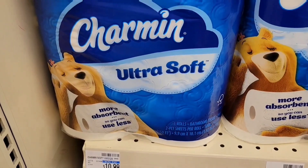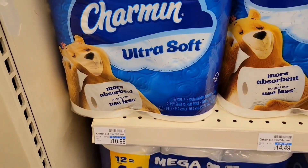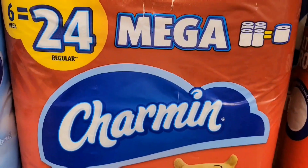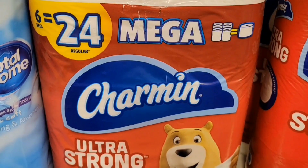Next, I'm gonna get the Charmin toilet paper. There's no extra bucks coming back or special promotion going on, but I have a $2 or $3 CRT and we have a $0.25 digital coupon. So the final cost is $4.79, but I'm gonna pair these with the next purchase — $6 off when you spend $30.